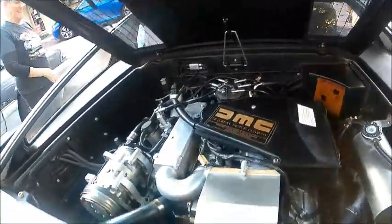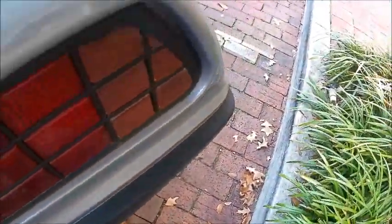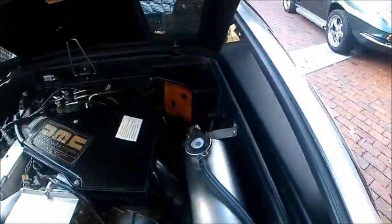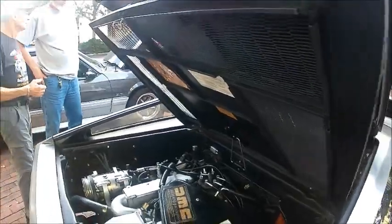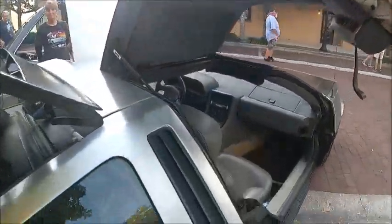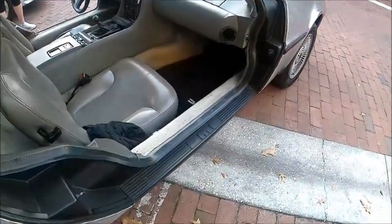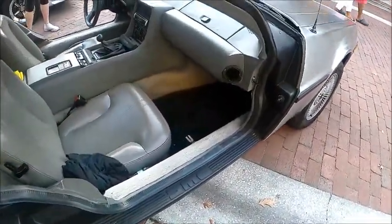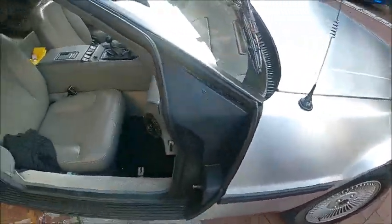Now they still service these cars. And I do believe they can, from parts that have been kept from the original inventory, they can make one up for you. If you just do a little investigation on the internet, you'll find out that there's a place in Texas, I believe, that will do that.